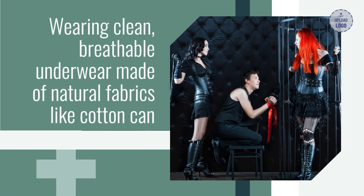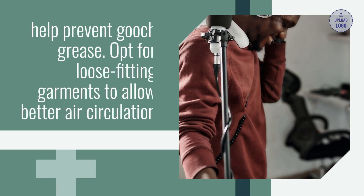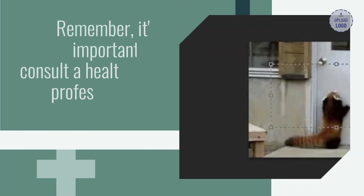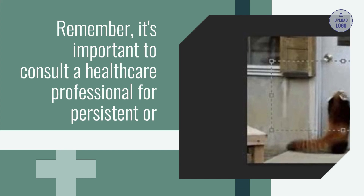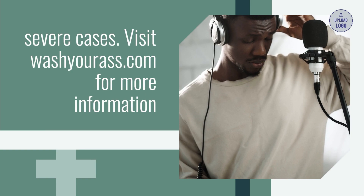Wearing clean, breathable underwear made of natural fabrics like cotton can help prevent gooch grease. Opt for loose fitting garments to allow better air circulation. Remember, it's important to consult a healthcare professional for persistent or severe cases. Visit washyourass.com for more information.